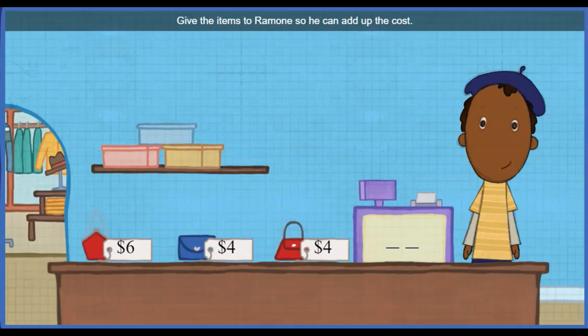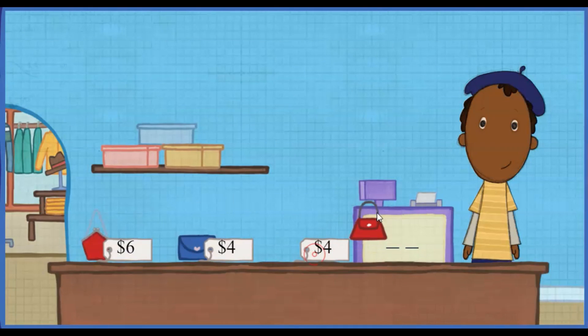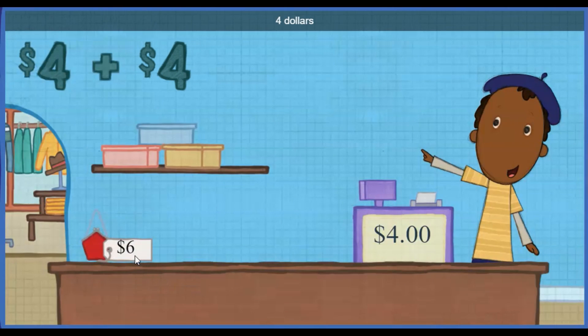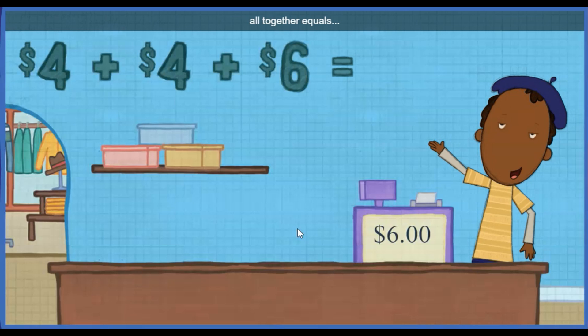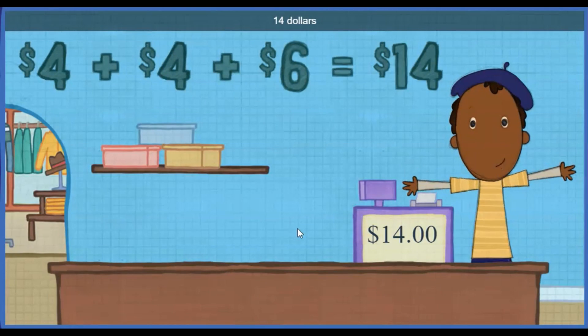Give the items to Ramon so he can add up the cost! Four dollars, plus four dollars, plus six dollars, all together equals fourteen dollars!